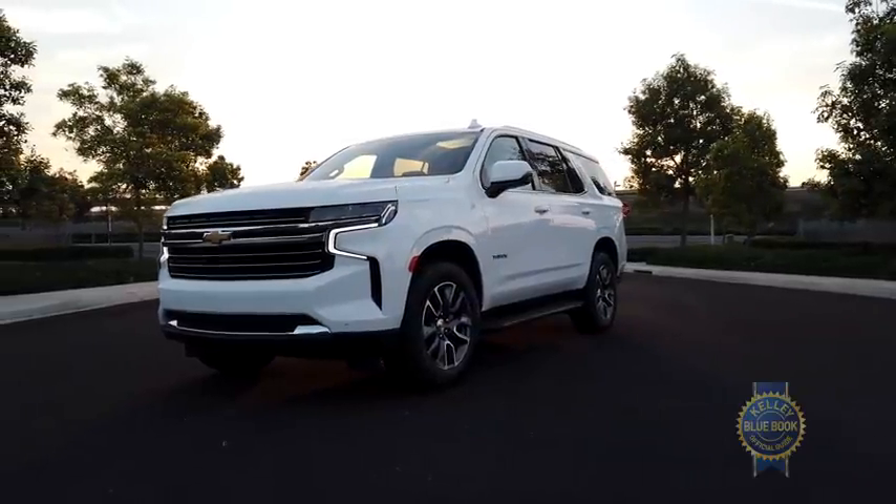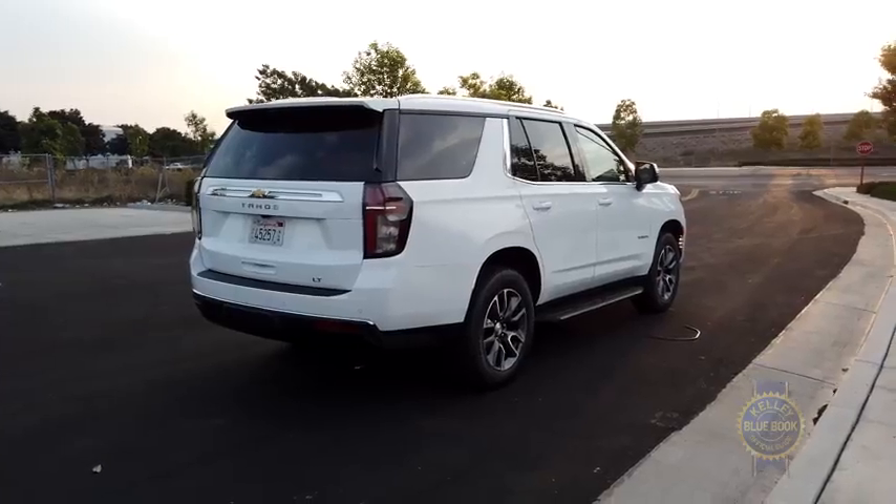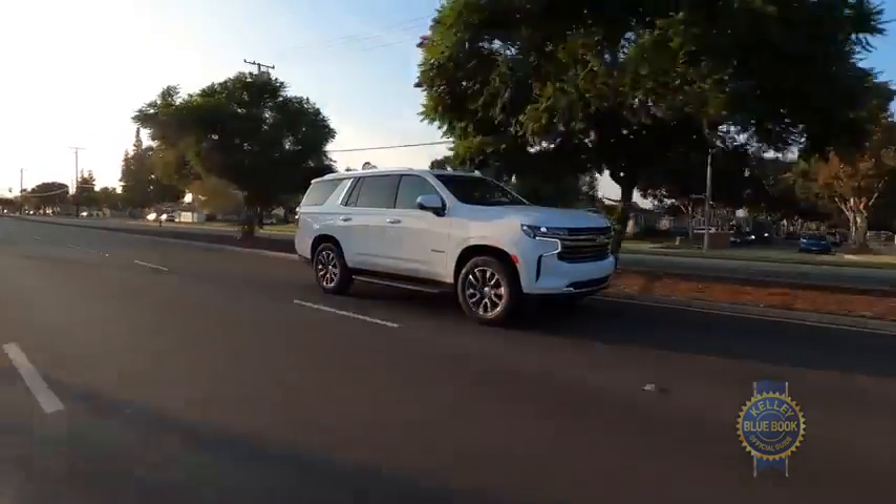You're looking at the fifth generation Chevrolet Tahoe. It's a full-size SUV that you can use for towing, off-roading, or lugging around up to nine people and their stuff. But is it any good?